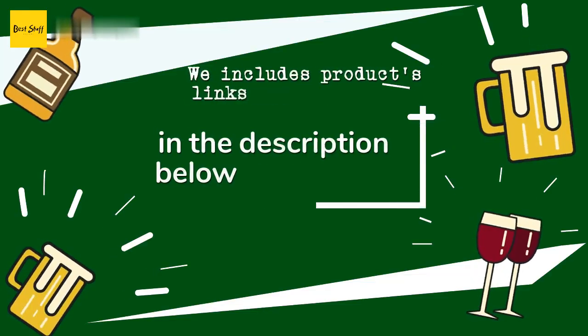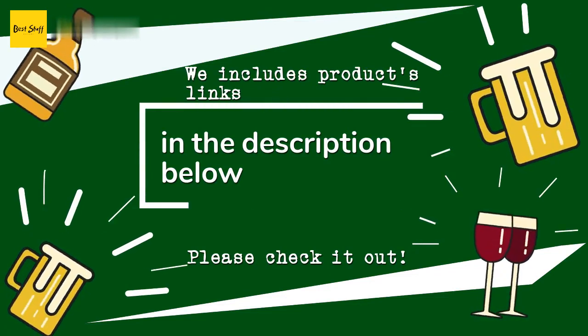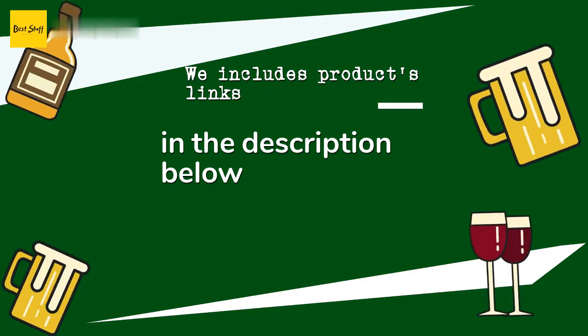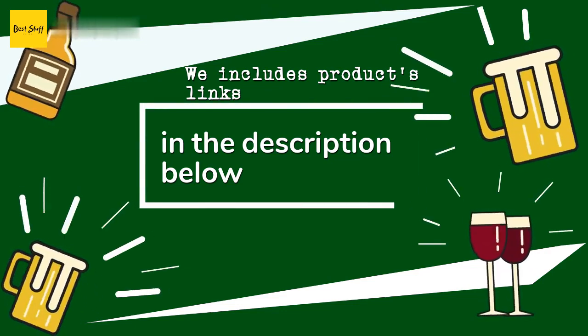Thanks for watching and hope you liked it. As always, all the links to the products will be in the description below, so if you want to find the best prices and more information we might not have had a chance to mention in the video, be sure to check them out.